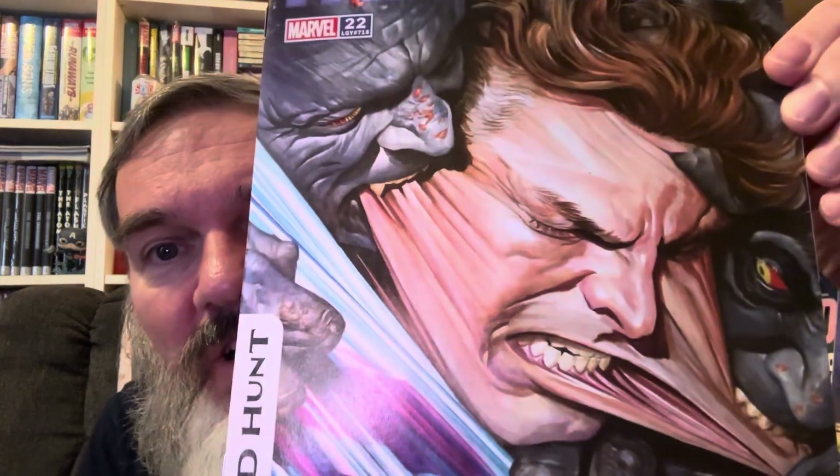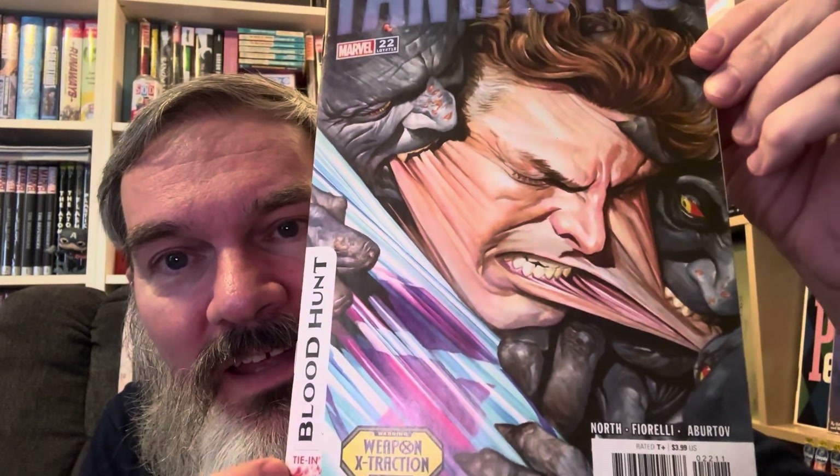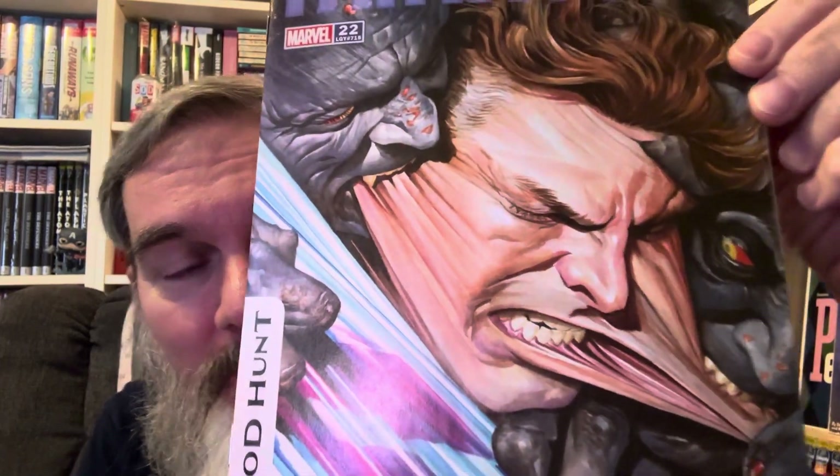This is a comic I wanted just for the cover. I know that a lot of Marvel comics are printed on really thin paper, but that cover is gorgeous — that's Alex Ross. I look at that and it is so cool.